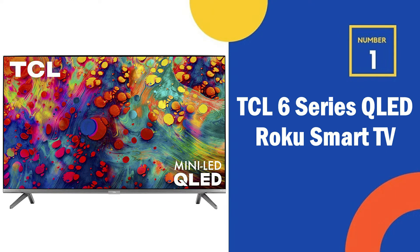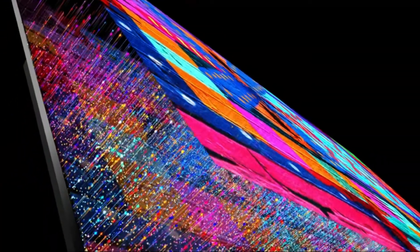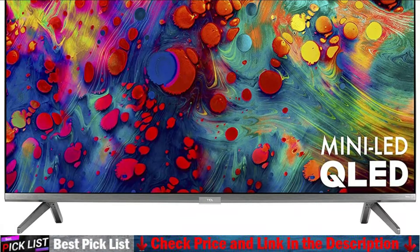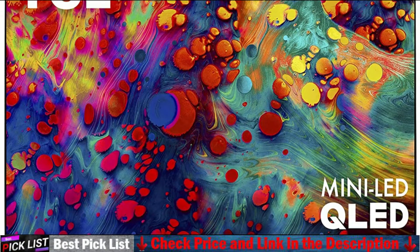Our number one choice is the TCL 65-inch 6 Series QLED Roku Smart TV. The TCL R635 is great for watching movies in dark rooms thanks to its fantastic contrast ratio, but sadly its local dimming feature causes blooming around bright objects. HDR content looks great as the TV displays a wide color gamut and it gets bright enough to make highlights pop.